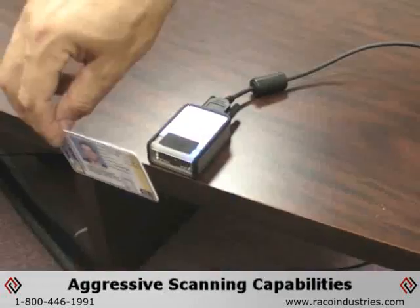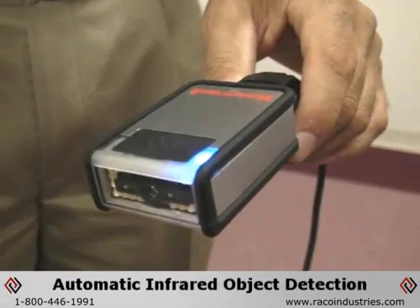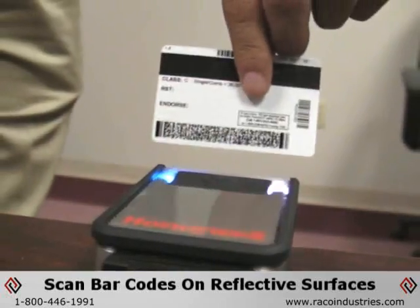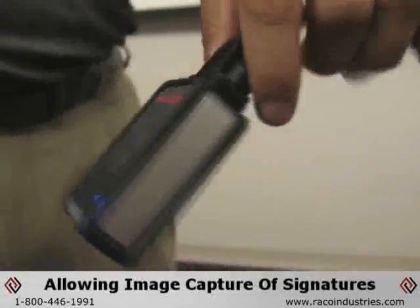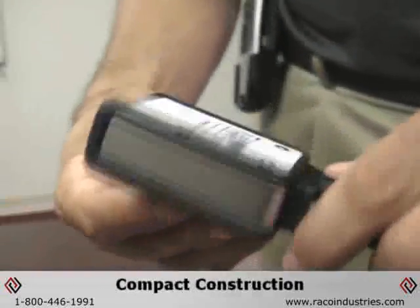The MS-4980 ViewQuest Scanner features aggressive scanning capabilities such as automatic infrared object detection, the ability to scan barcodes on highly reflective surfaces, and a 1.2 megapixel CMOS sensor allowing image capture of signatures, identification, and personal checks.